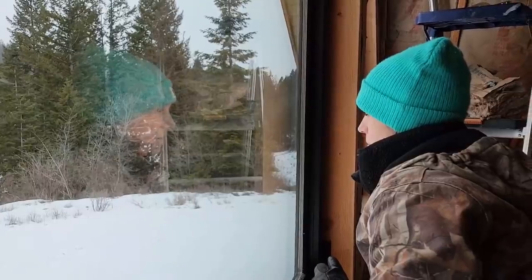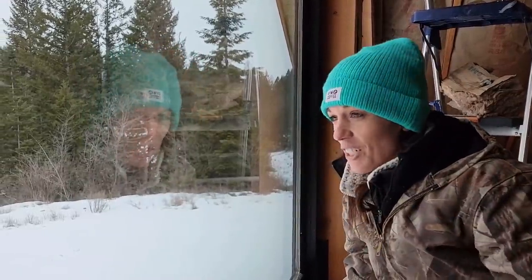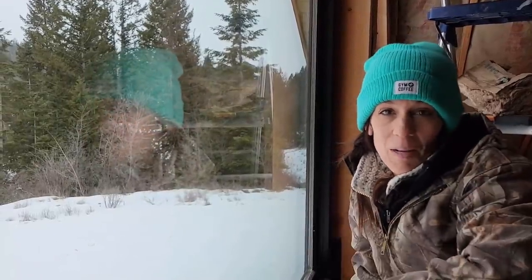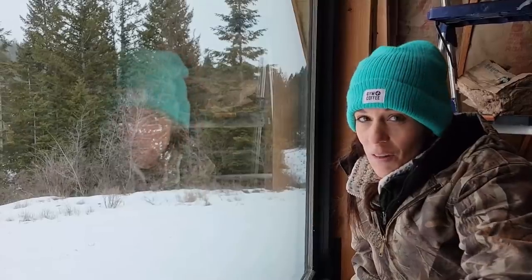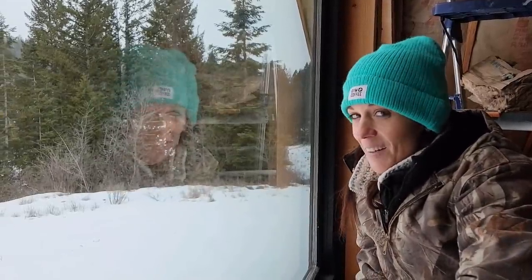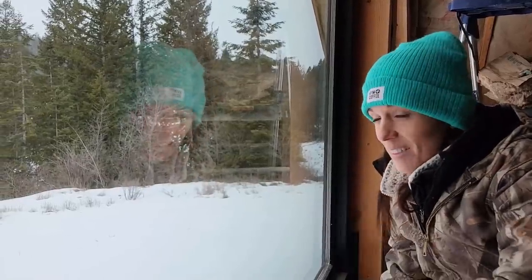I'm trying to figure out how we could make this a functioning loft, but without putting a railing up and blocking these windows from down below, it makes it really difficult. You obviously have to have a railing when you're eight feet up in the air. I don't know that I want to do that, but I love the view up here, so I'm a little torn.